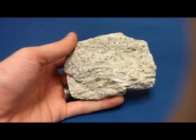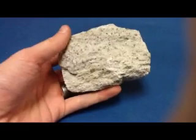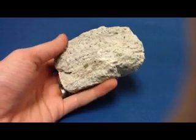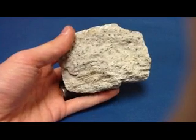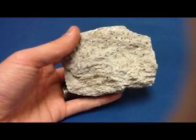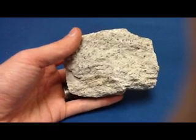Porphyritic rhyolite, as the name informs us, has a porphyritic texture. It's a mix of large and small crystals, most of the larger ones in this rock being darker in color. The darker color minerals are mainly amphibole, or hornblende, as we also called it.